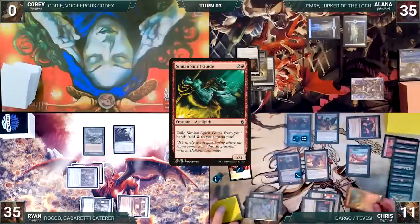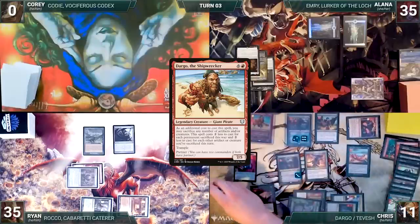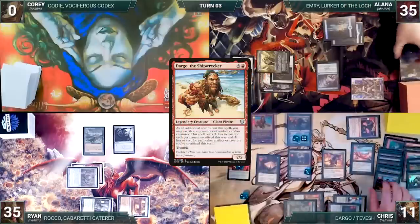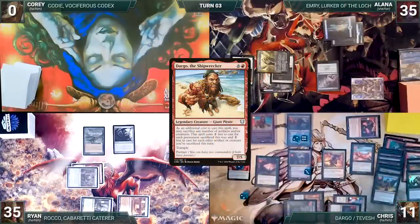He exiles Simian Spirit Guide from his hand, adding a red. He casts Phyrexian Altar. He recasts Dargo. In response, Alana casts Resculpt, targeting Phyrexian Altar. In response, Chris sacrifices Forerunner of the Coalition to the Altar, adding a red. Resculpt resolves, the Altar is exiled, and Chris creates a 4/4 Elemental. With his plan stopped again, Chris passes to Ryan.